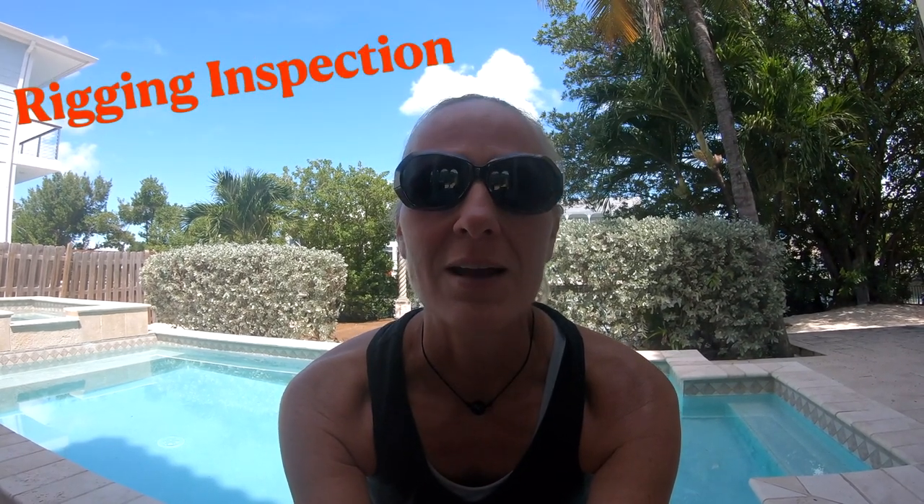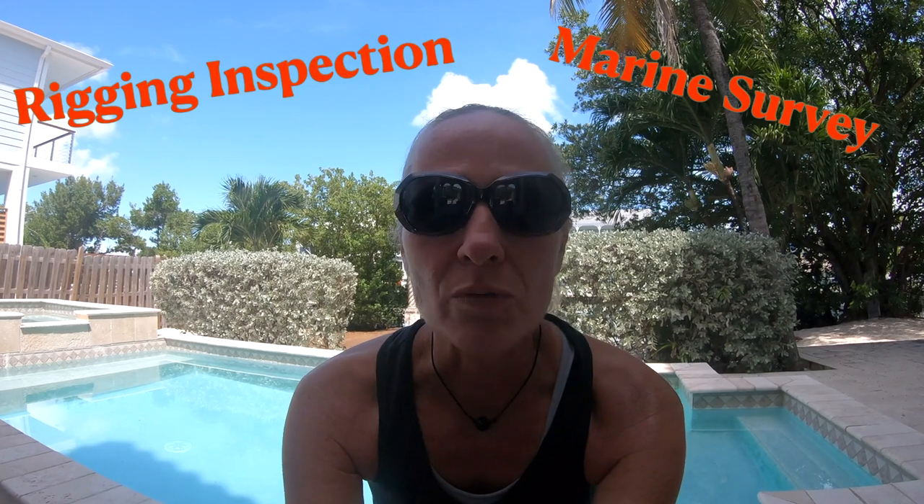As this video came together we realized we should make a video on the entire boat buying process. However, we haven't completed that process yet, so this video will seem a little incomplete because it's only going to focus on the rigging inspection and the marine survey. For those of you with boating backgrounds, you might think a rigging inspection is not necessary, and for most cases it isn't, but since our plan is to circumnavigate, we wanted to ensure our rigging was secure and structurally sound.